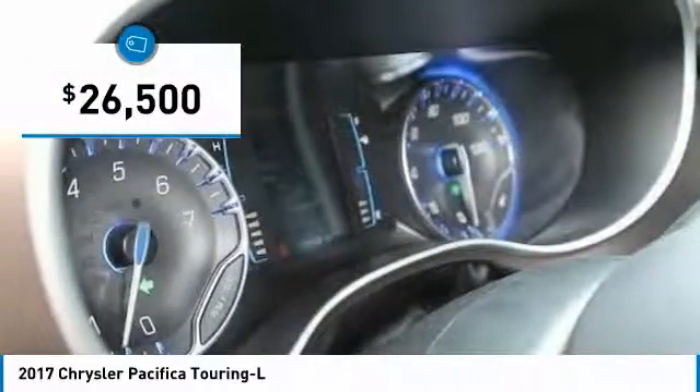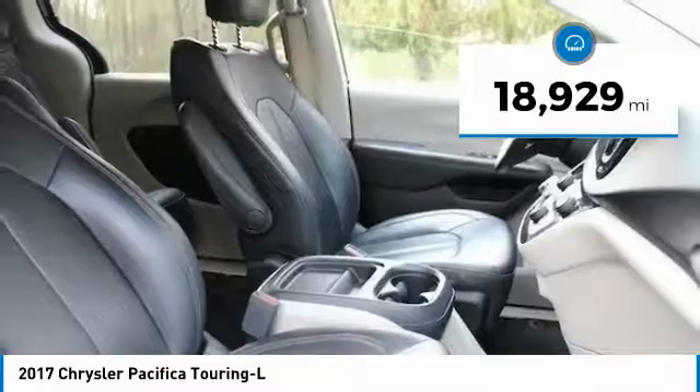It is priced below $30,000 and has less than 20,000 miles.